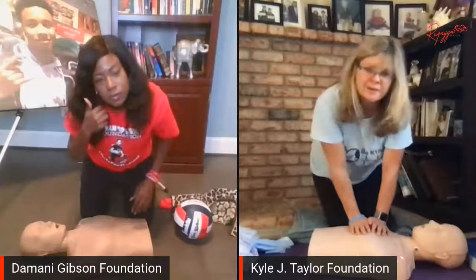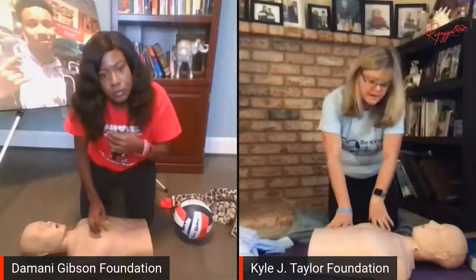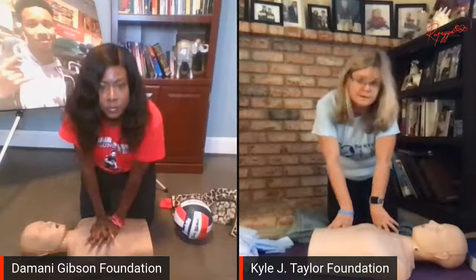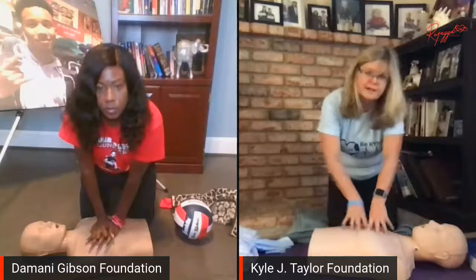You'll get kind of winded, but you're going to keep going. And then once somebody shows up — either the EMT or an AED — you're going to want to put the AED on, so we can go through that next.